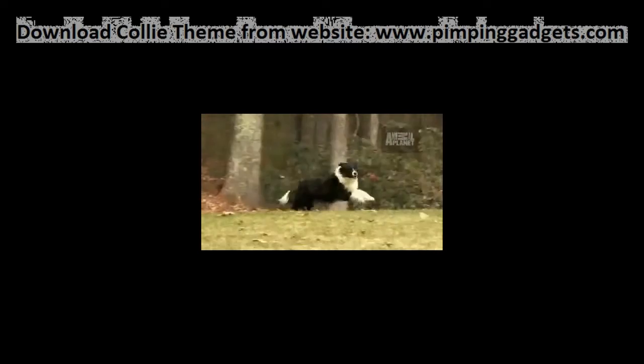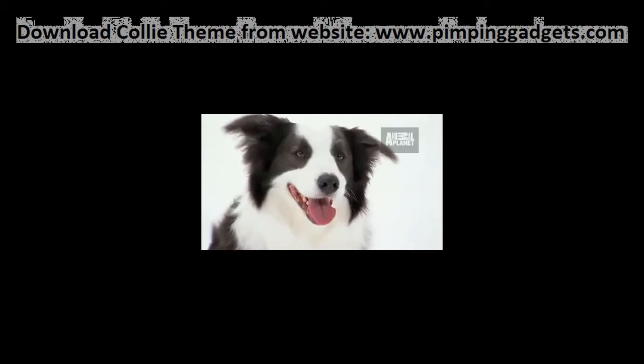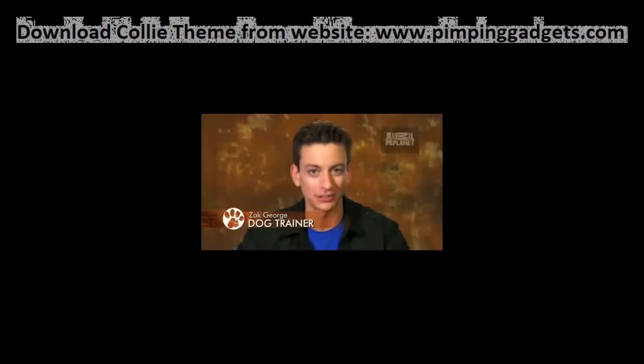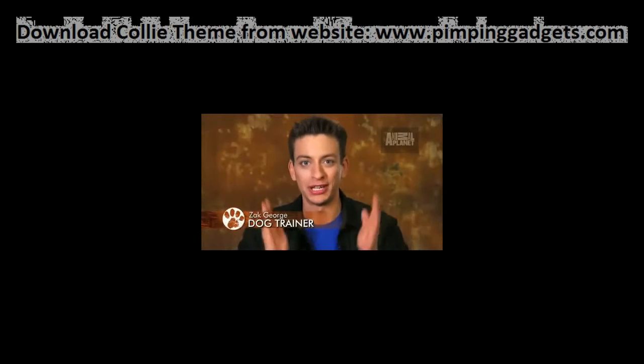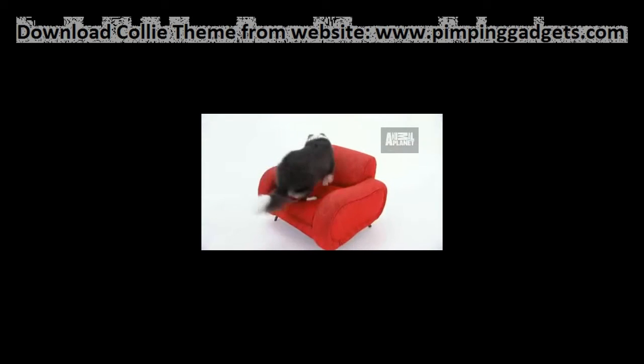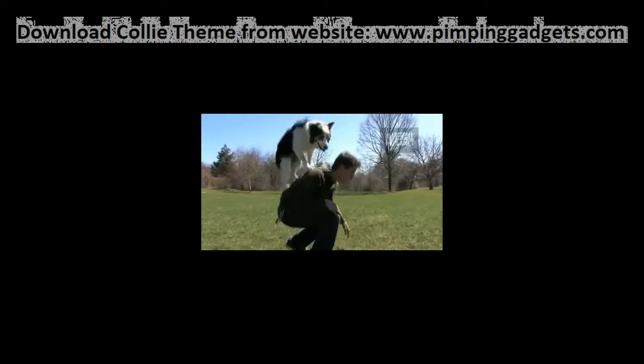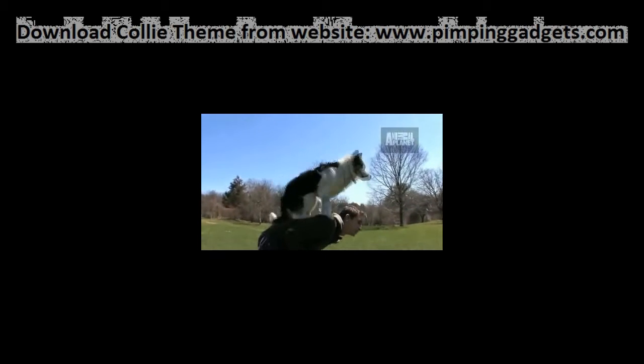Meet the border collie — it's a pretty smart dog. Border collies are the most intelligent breed on the planet, without a doubt, non-negotiable, end of story. On nearly every ranking of doggy intelligence, the border collie comes out on top.